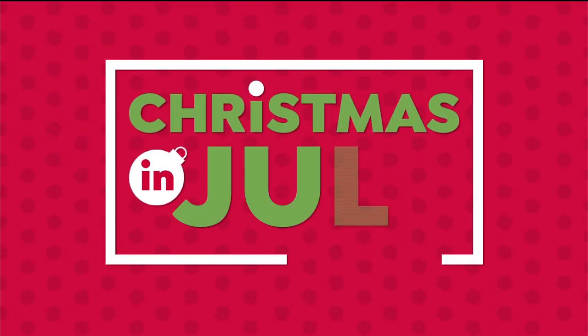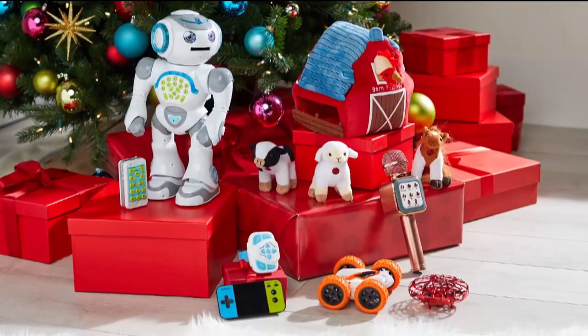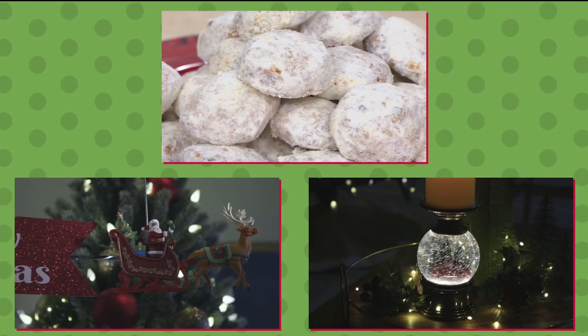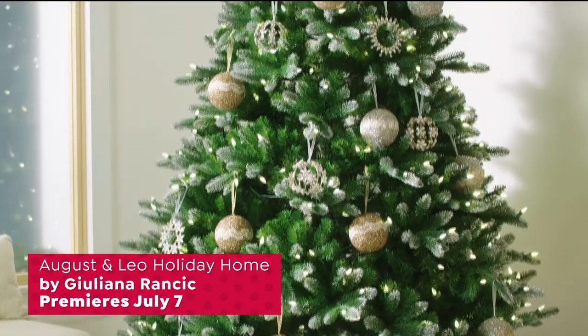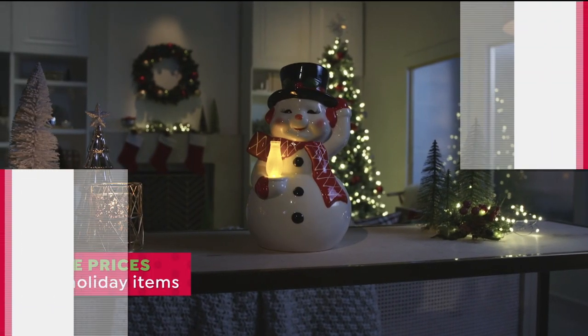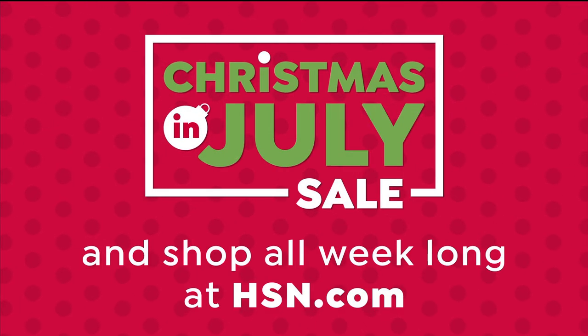Get a holiday head start with our Christmas in July sale. Catch the holiday spirit during our two-day extravaganza filled with holiday decor, toys, electronics, and Santa's favorites from David's Cookies, Mr. Christmas, Winter Lane, and more. Don't miss the premiere of August and Leo Holiday Home by Julianna Rancic — a chic holiday collection of ornaments and decor. Celebrate the holiday season with sale prices all day Monday and Tuesday on HSN, and shop all week long at hsn.com.